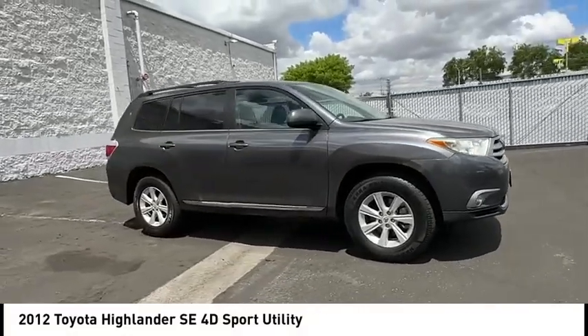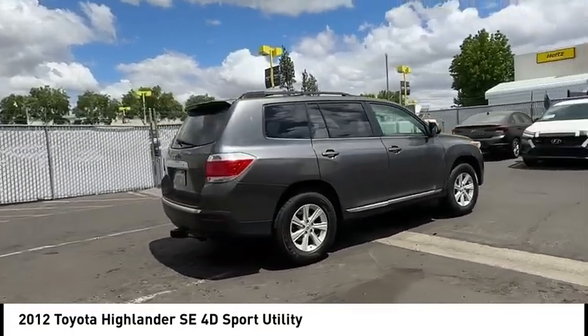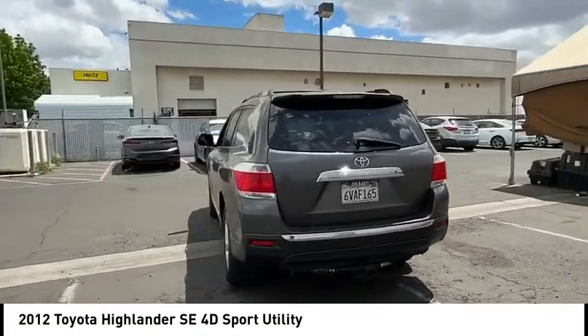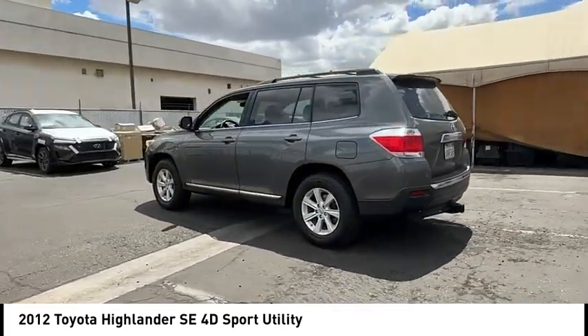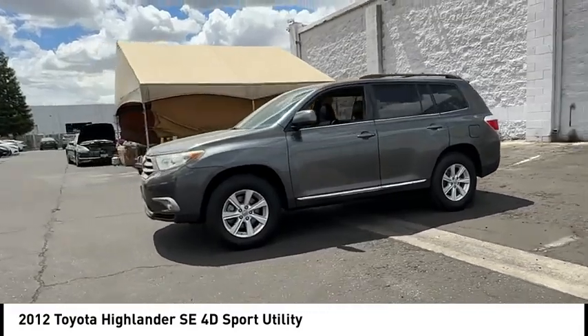Come test drive the 2012 Highlander. The Highlander is the SUV that's thought of everything. The Highlander offers seating for up to seven and features Toyota's innovative center stow design. The second row bench seat folds away, leaving a pair of captain's chairs.